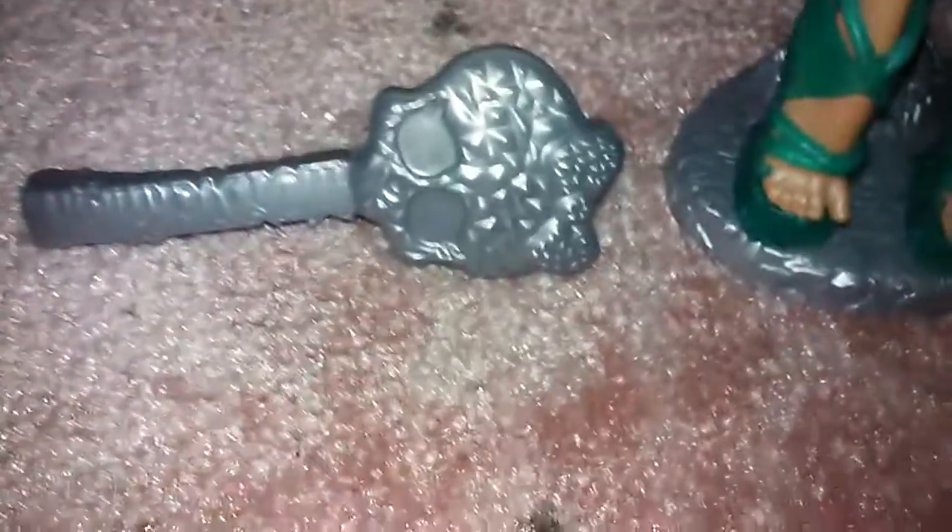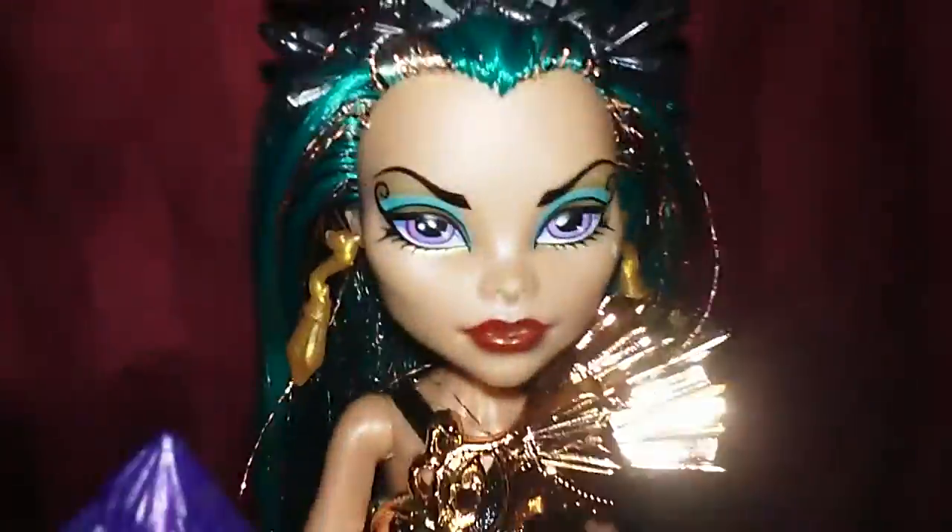I actually really do like Monster High. If you guys want to see more Monster High on this channel, comment down below, and I will be making another series with more Monster High dolls.